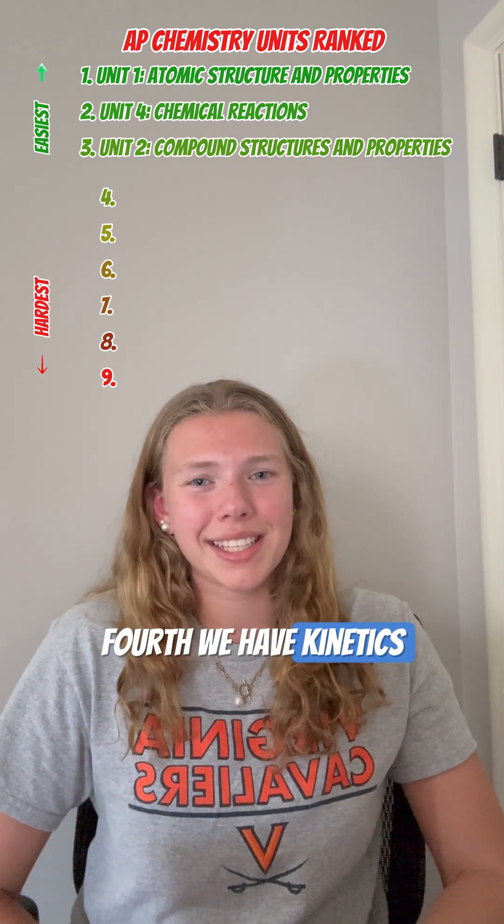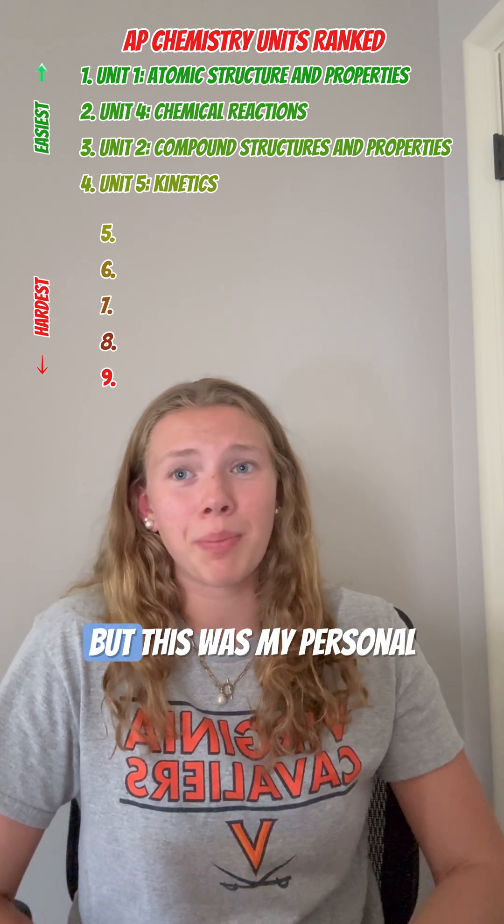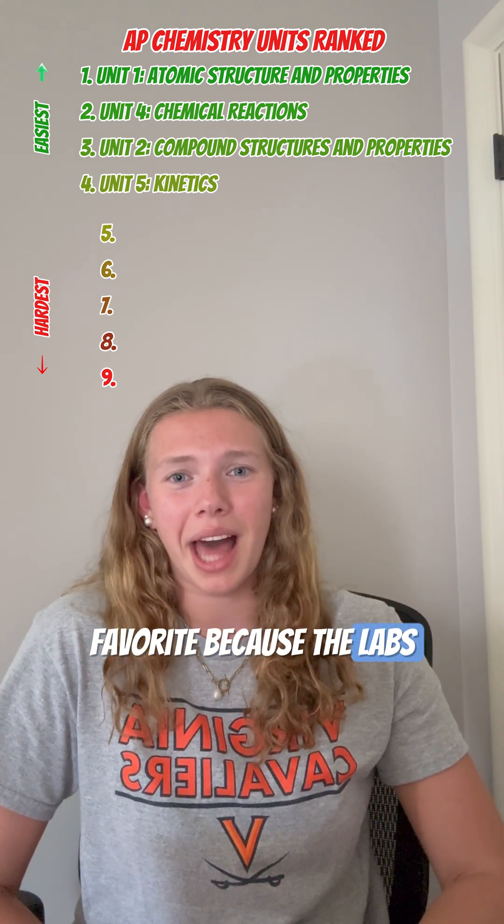Coming in fourth, we have kinetics. The hardest part about kinetics is memorizing the equations, but this was my personal favorite because the labs were really fun.